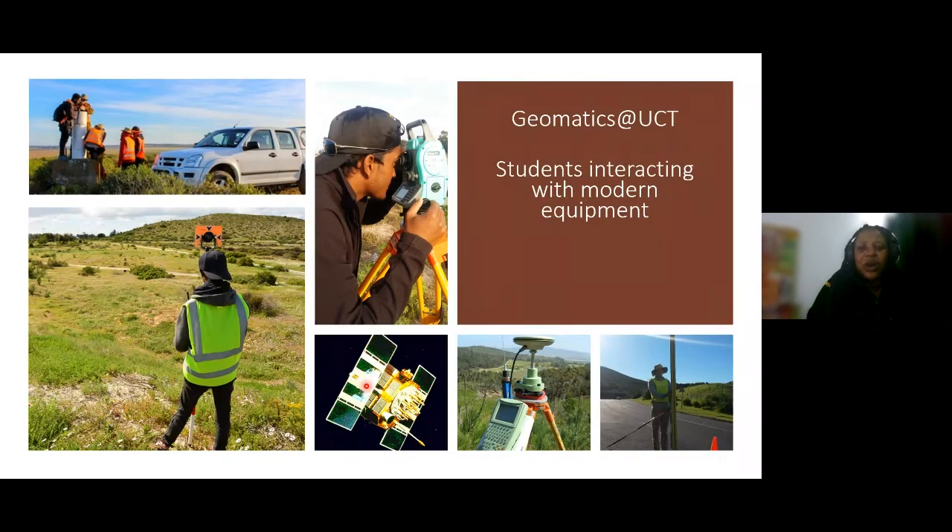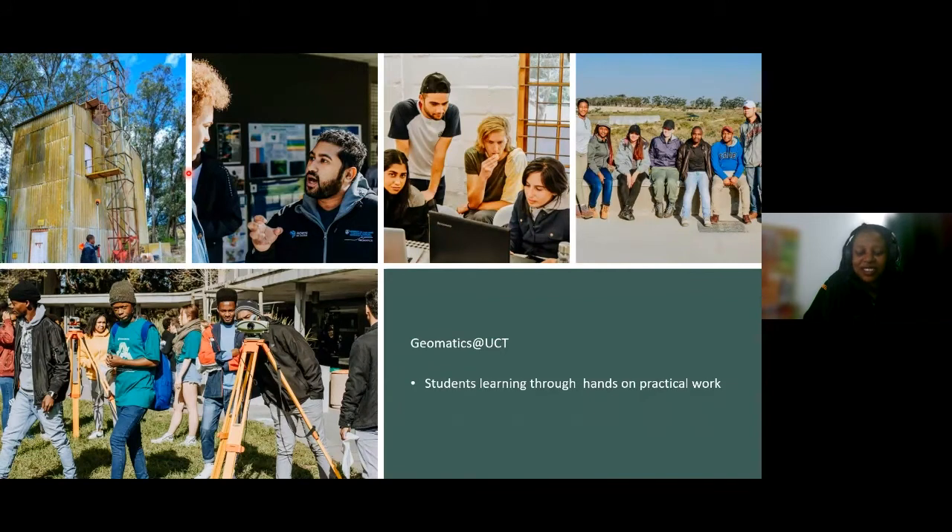As a student, you want to know what the experience will be like. Here we see pictures of students interacting with modern equipment — total stations and GNSS sets — as well as data drawn from Earth Observation methods. We also see students on a practicum or survey camp, out collecting data and having fun. Students are learning through hands-on practical work, interacting with different equipment, with lecturers present, both on campus and off campus, and even on top of buildings.